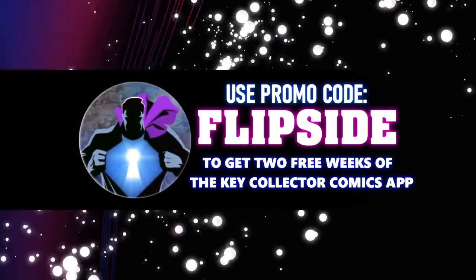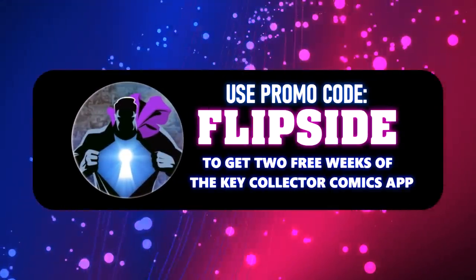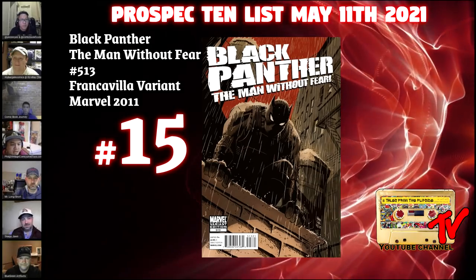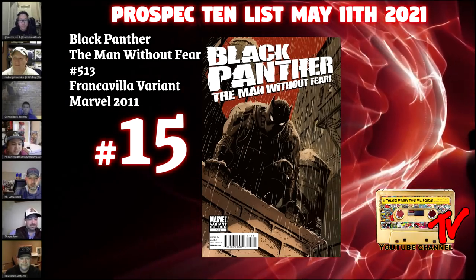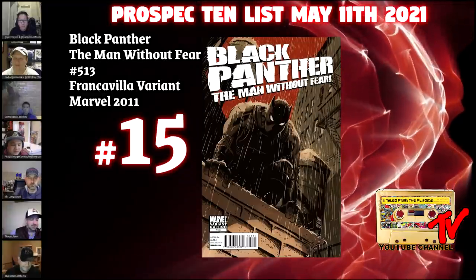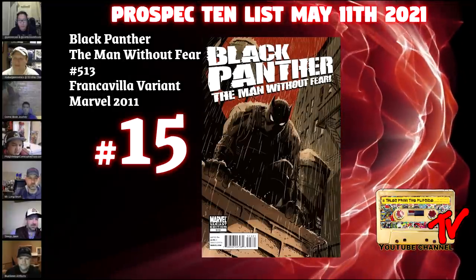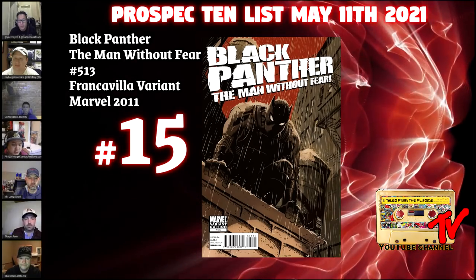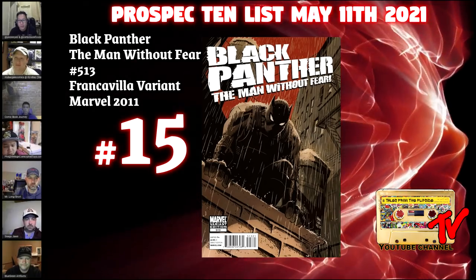Make sure to use our code Flipside to get a two-week subscription to the Key Collector app. Let's start with our number 15 book this week: Black Panther: The Man Without Fear #513, the Frankavilla variant. This is the Unknown Batman homage cover. In this issue, T'Challa is Hell's Kitchen's new hero, and it's also the first appearance of Vlad the Impaler.